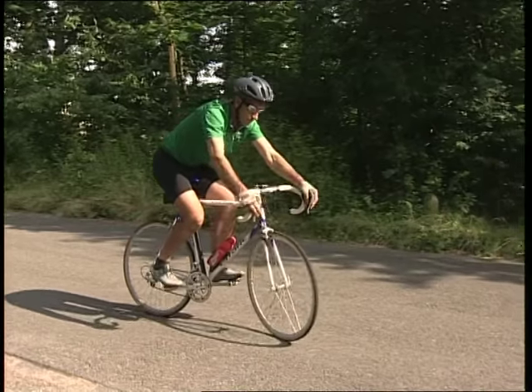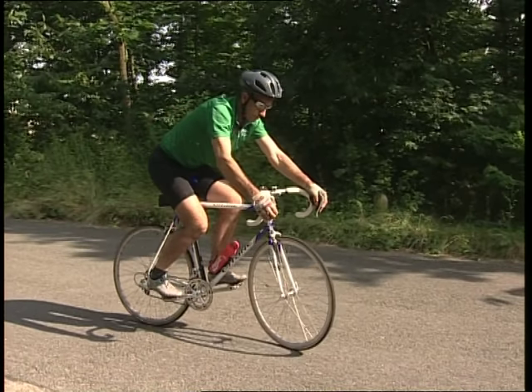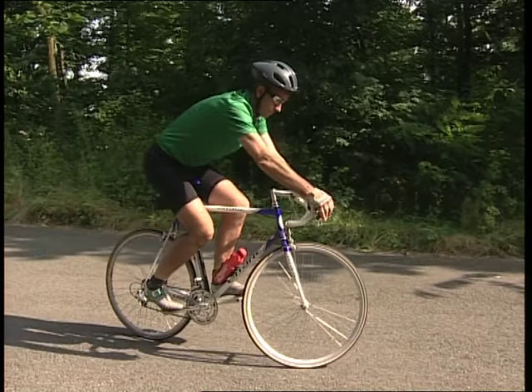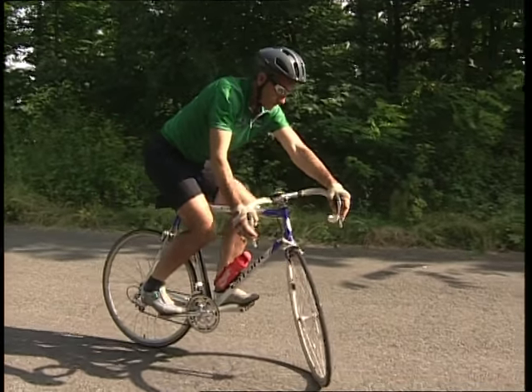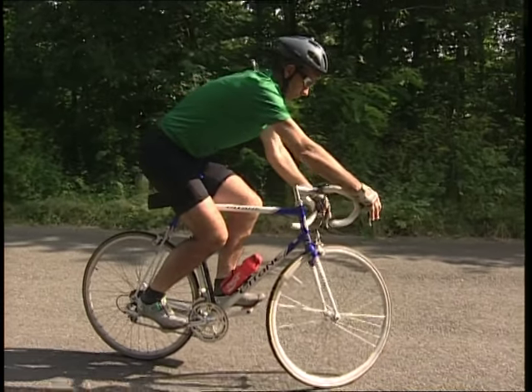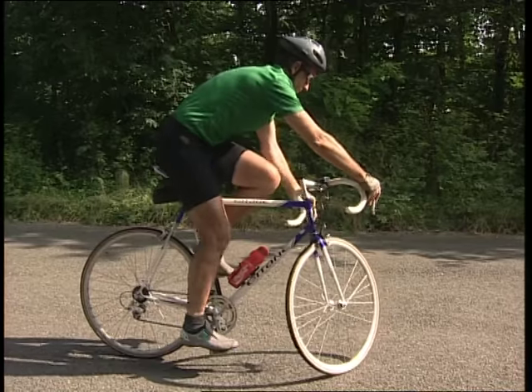Un vélo est une machine très particulière. À la différence d'une voiture, il roule tout en étant totalement instable, et son moteur est assuré par l'énergie musculaire du cycliste. Pour qu'un vélo reste en équilibre, il faut qu'il soit en mouvement : c'est un équilibre dynamique.